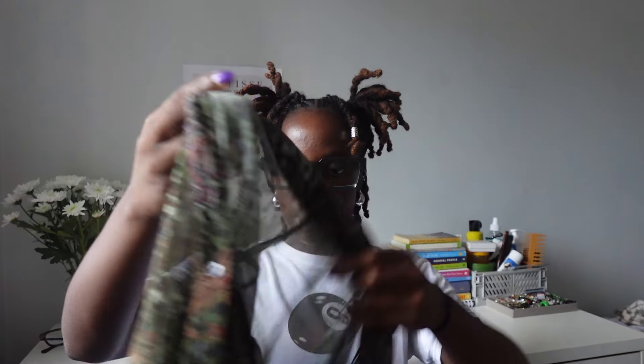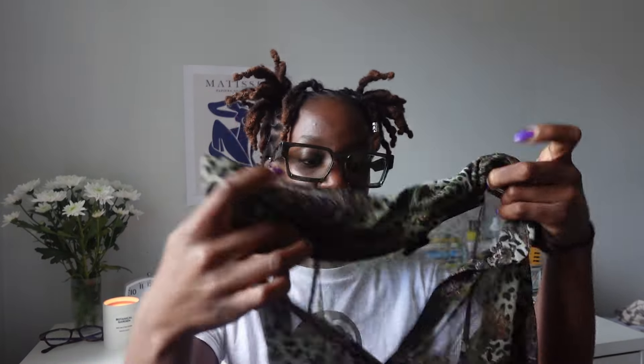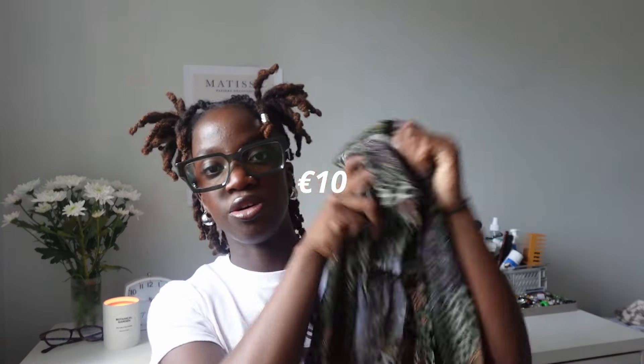The next item I got to kind of go with those tops is this mesh top. I think it's perfect as a little cover-up. I'm actually going away at the start of September so this is going to be perfect for that — I'm definitely bringing this and I'm definitely going to be wearing it a lot. I got this for 10 euro.